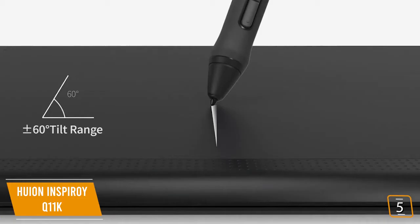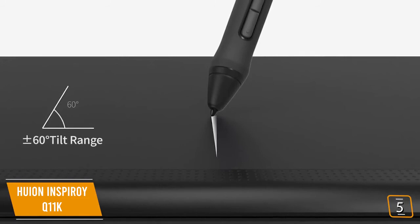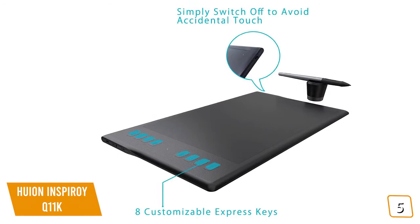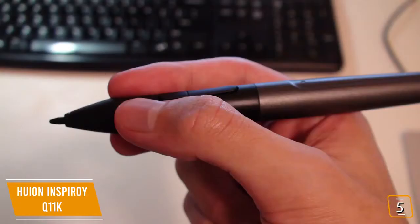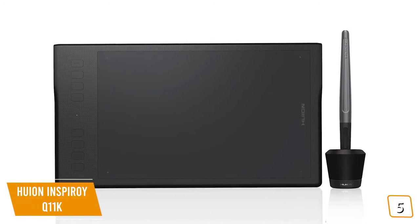If you think you prefer having a drawing tablet with an on-screen display, stay tuned for the Gaomon PD1560 coming up next. You'll appreciate the Inspiroy's 8 customizable express keys that let you quickly access your favorite functions without interrupting your workflow. Plus, the pen itself has two buttons that are also programmable. It also comes with a nice pen stand, and once you insert the pen into the stand, the pen automatically goes to sleep to preserve your pen's battery. Just remove the pen and tap the drawing board, and it'll auto-wake.